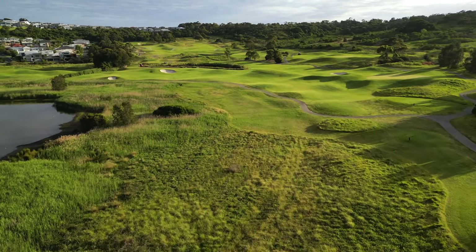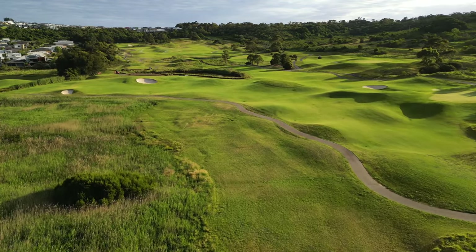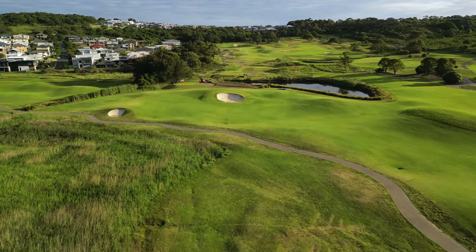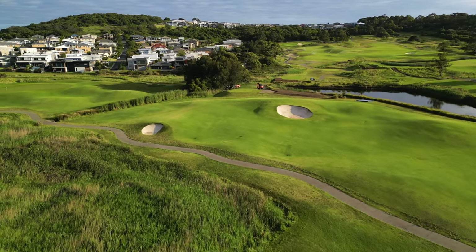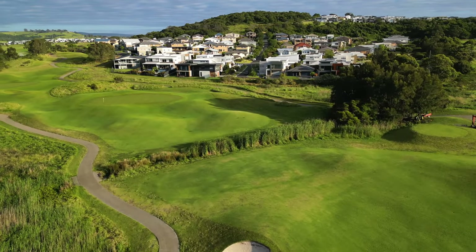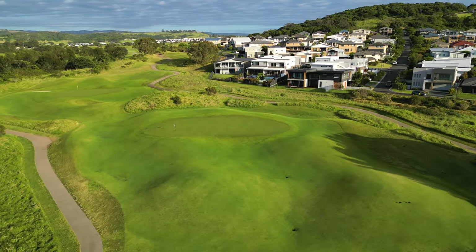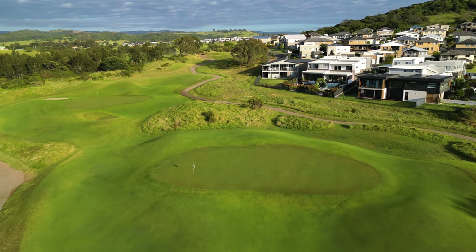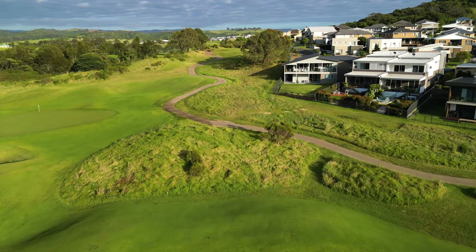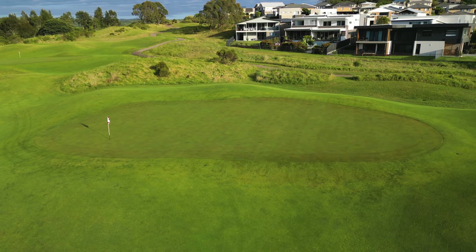The par 4 16th at the Links Shell Cove is the signature hole — a sweeping right to left dog leg around the Killalea Lagoon. There is plenty of room out to the right hand side, however the best approach is from in between the two fairway bunkers in the middle of the fairway, which will leave the shortest approach to the uphill green. The putting surface is quite large and heavily contoured, meaning three putts are quite a common occurrence on the sixteenth green.